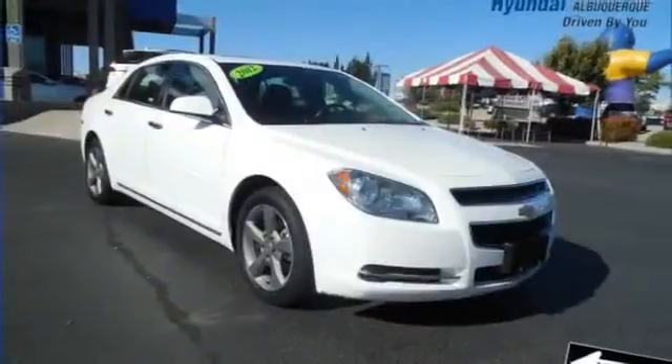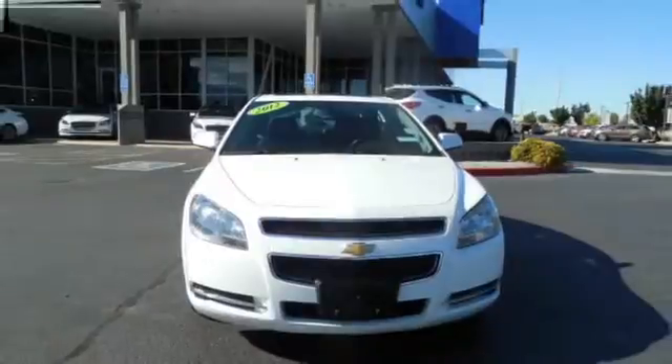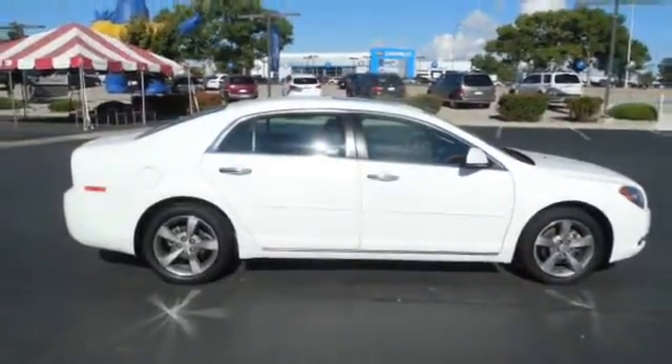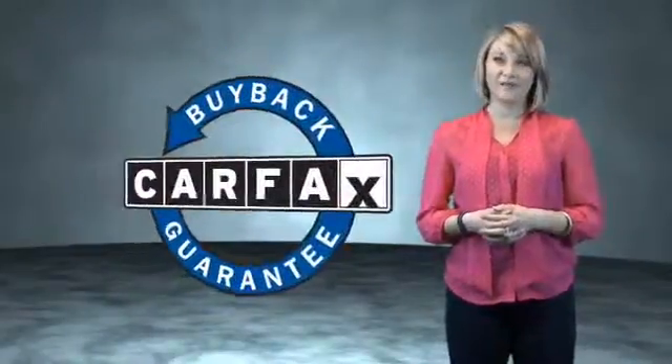Rest easy knowing this vehicle comes with a Carfax Vehicle History Report from Carfax, the most trusted provider of vehicle history information. Great quality at a great price. Call or click to contact us today. This is a Carfax One Owner Vehicle which qualifies for the Carfax Buy Back Guarantee.